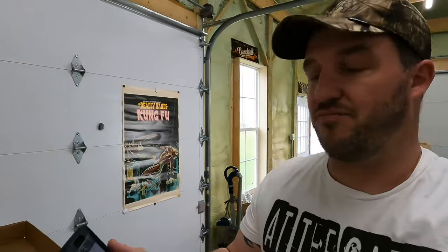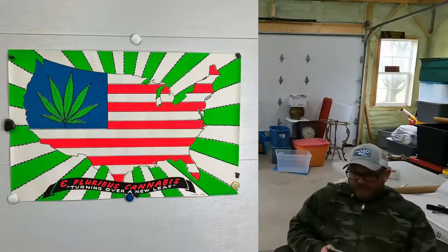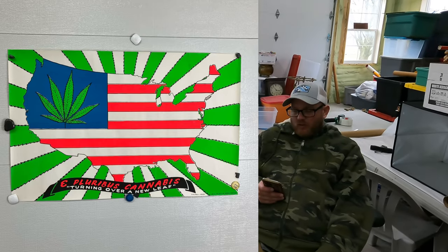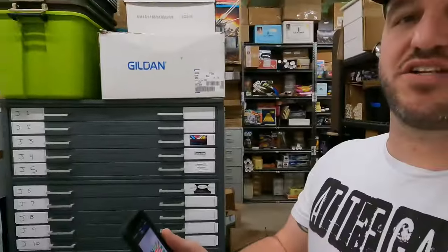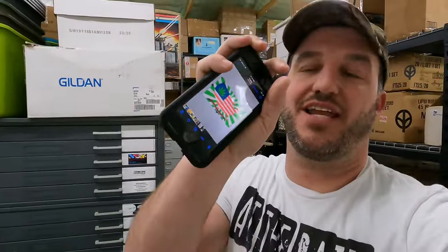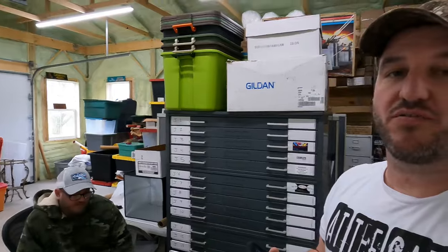Next up is E Pluribus Cannabis, Pro Arts Incorporated, Medina Ohio, 1971 original vintage black light poster. That one was in really good condition as well - it had a couple of tiny quarter-inch tears on the outside. Paul started that one at $89.99 plus shipping, and there's a comp of $200 on it too.